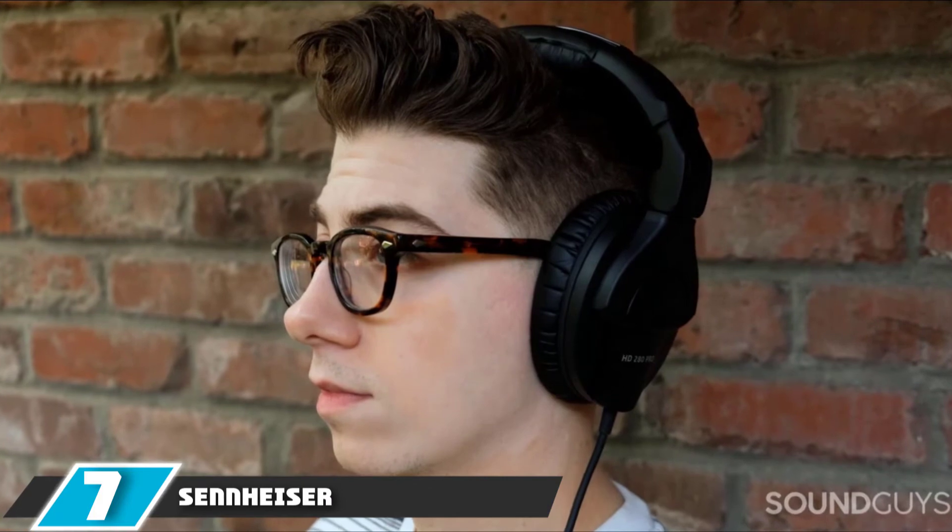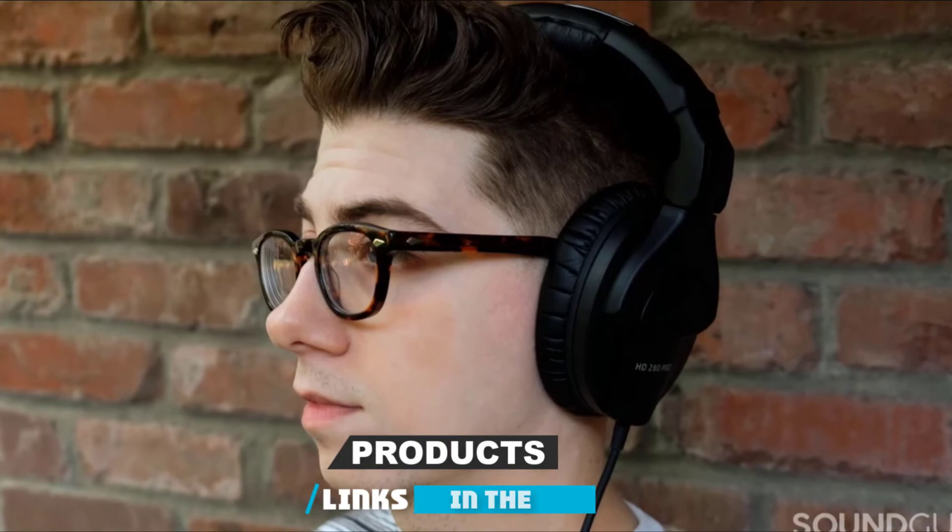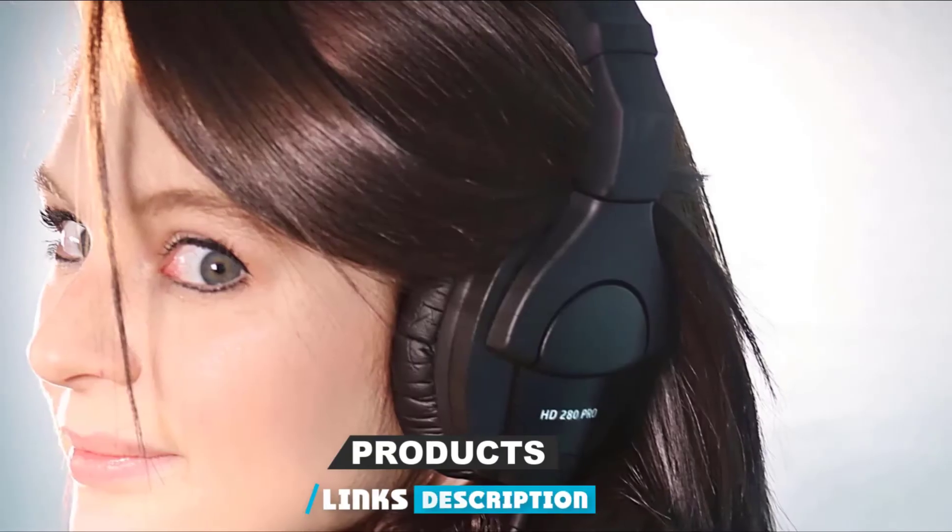Moving on to number seven, the Sennheiser HD 280 Pro Closed Back Dynamic Headphones. For the price, these are some excellent studio monitor headphones. They have high noise attenuation and a very impressive frequency response — something that a lot of models under $100 start to lose.